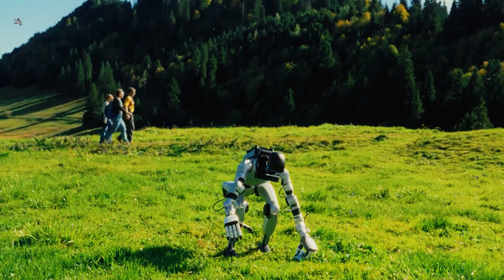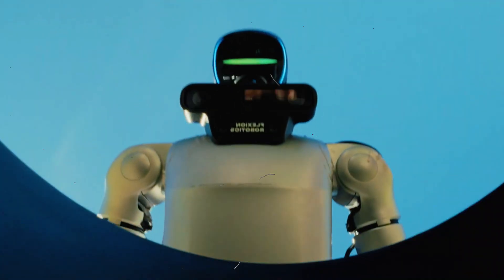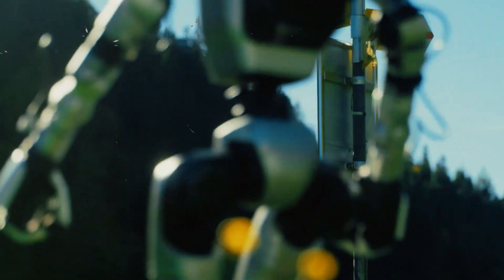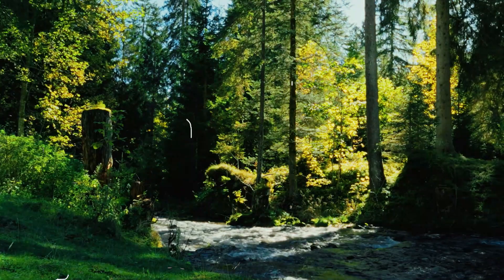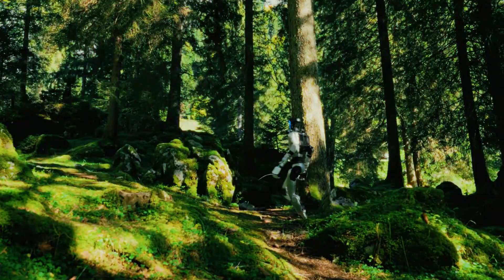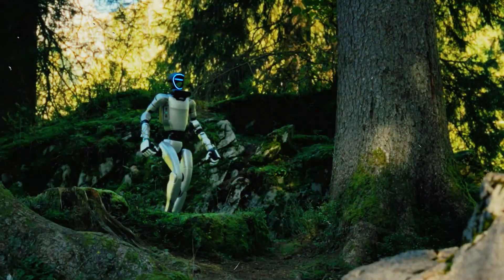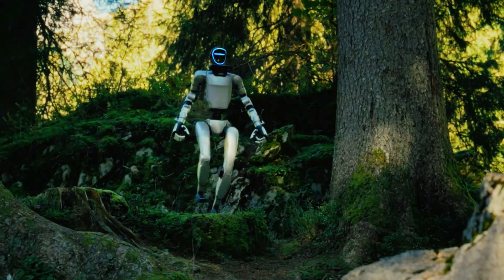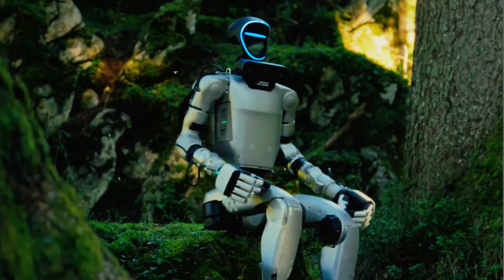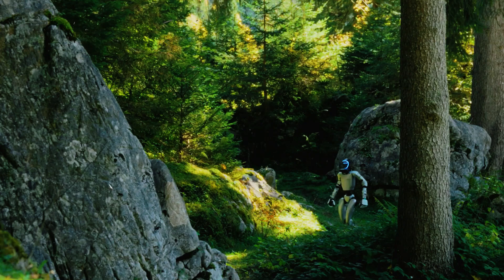So here's the big question: does this mean we're done manually coding robots? Not in the dramatic 'goodbye engineers' way, but honestly, yeah. This is the closest we've ever been to robots that learn tasks rather than being programmed step by step. It's the difference between teaching someone how to cook and forcing them to read a recipe every single time they crack an egg.